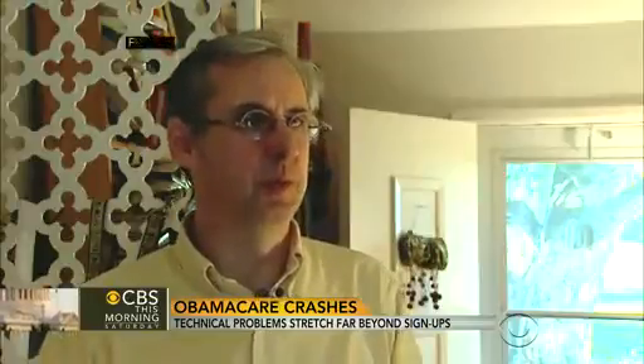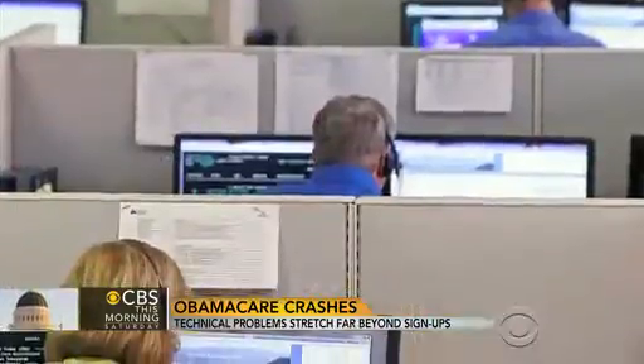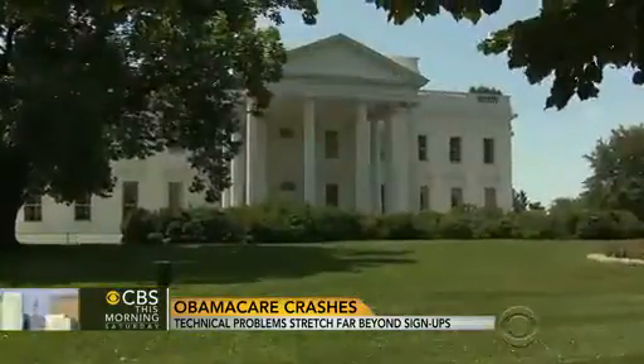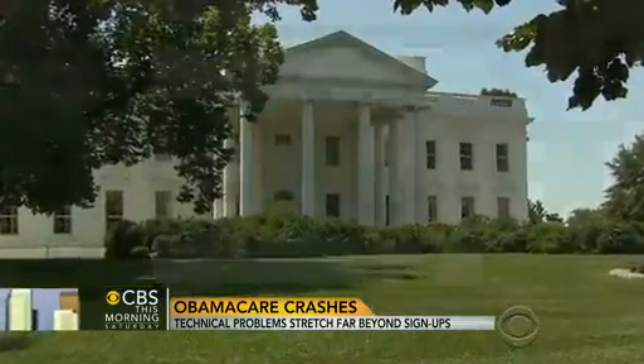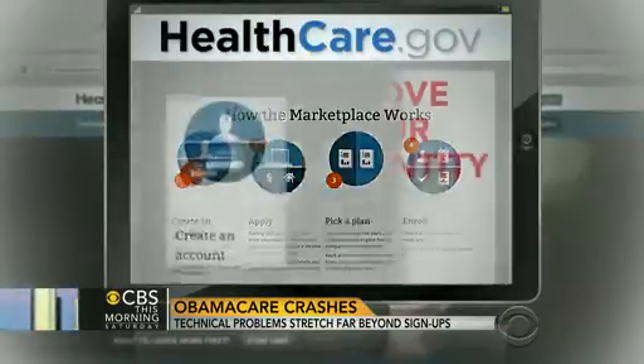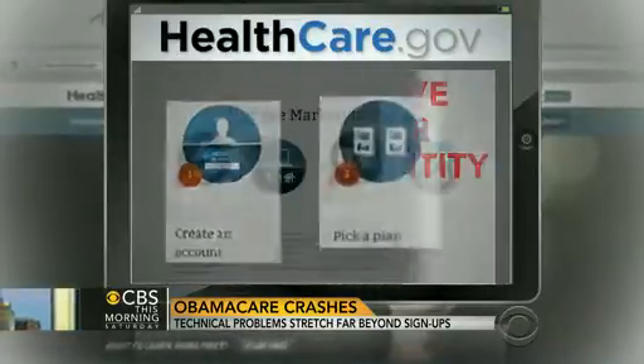It's inexcusable that there are so many design flaws in the web application. Sources tell CBS News the problems may have started late last month when the administration made the crucial decision of asking for changes to the website that would make applicants first open an account and prove their identity before shopping for insurance.